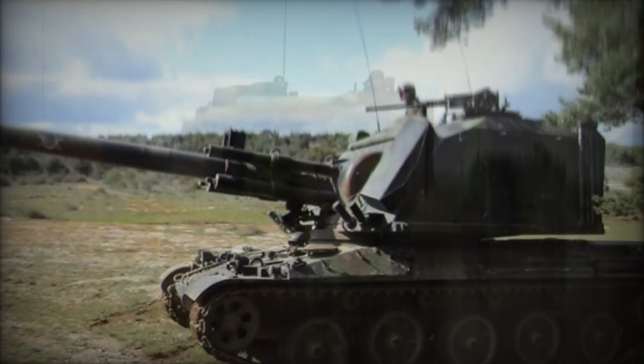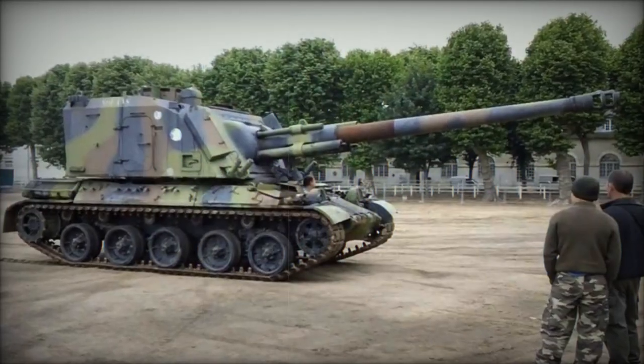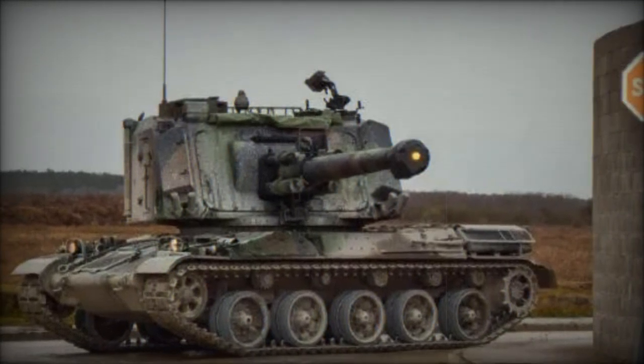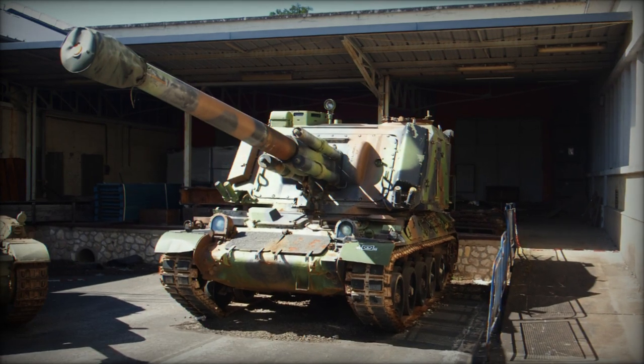In conclusion, the AU-F1 GCT epitomizes the fusion of firepower, mobility, and versatility, embodying France's prowess in artillery design and production. As a stalwart in the arsenals of nations worldwide, its legacy endures through its continued service and adaptation to evolving operational requirements.